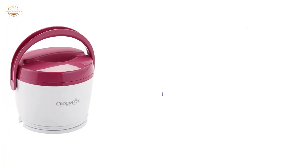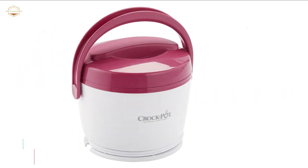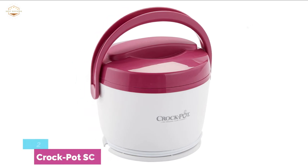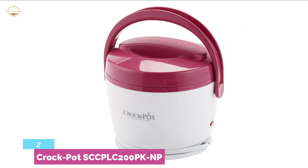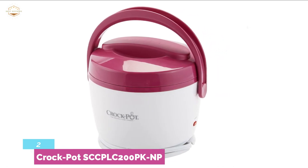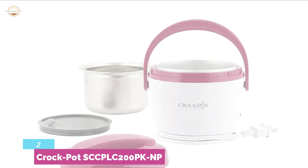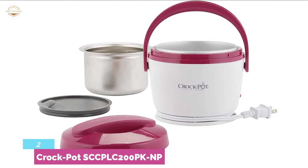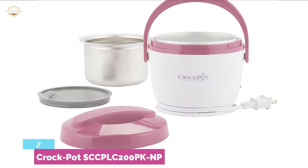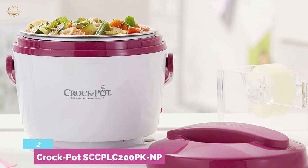Number 2 in our list, the Crockpot SCCPLC 200 PKNP. Like other high-quality crockpots, it provides some amazing features to make use more convenient. It has a large capacity of 20 ounces, ideal for personal meal storage for lunches, and keeps the perfect flavor and condition of your food on the go. While in use, the exterior will not get hot. Its tote-like handle is helpful for easy carrying. In order to save storage space, it offers an easy cord storage system — you can easily wrap the cord around its base. Its outer lid prevents spills and keeps the food sealed, so there is nothing to worry about regarding your food while taking it outside.